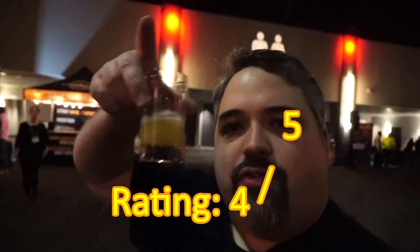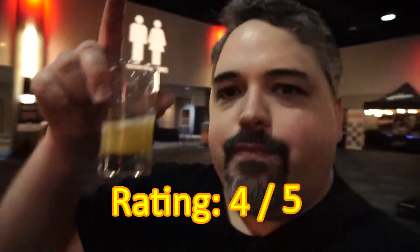Thanks for watching Maxwell Star's Beer Review of Trailway Voyager IPA, featured with galaxy hops. I'll talk to you folks later. Cheers.